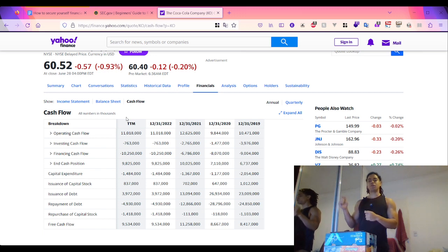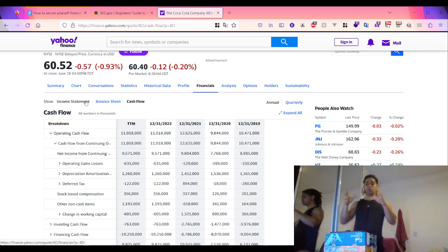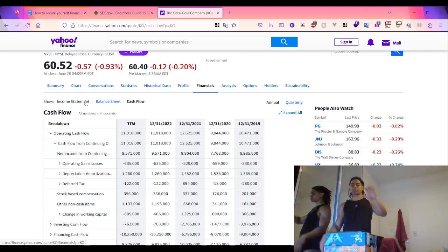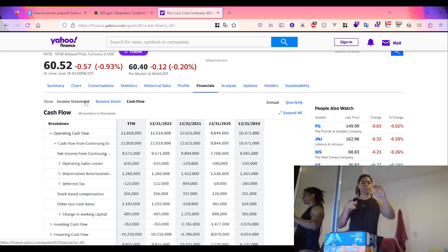The cash flow statement is organized around three activities: operating, investing, and financing. The operating section analyzes the net income from the income statement and reconciles it with the total amount of cash that was used or received from other operating activities. The most common operating activities involve operating assets and liabilities.